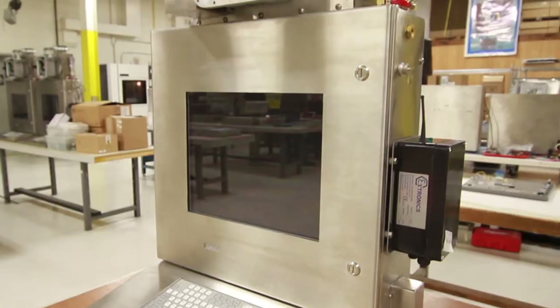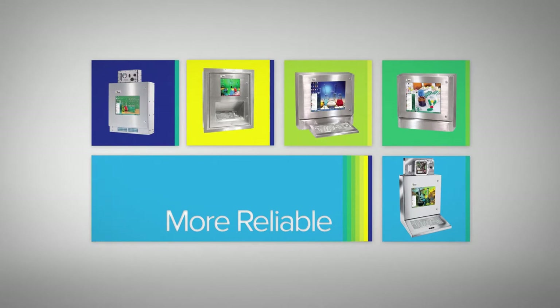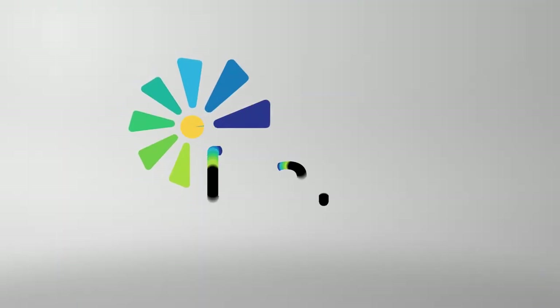Daisy has the right solution to fit your needs and budget. More competitive. More reliable. More affordable. Make it Daisy.